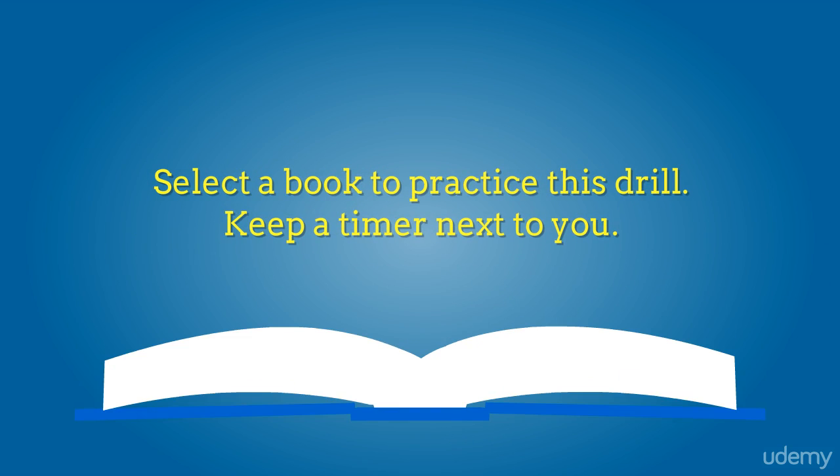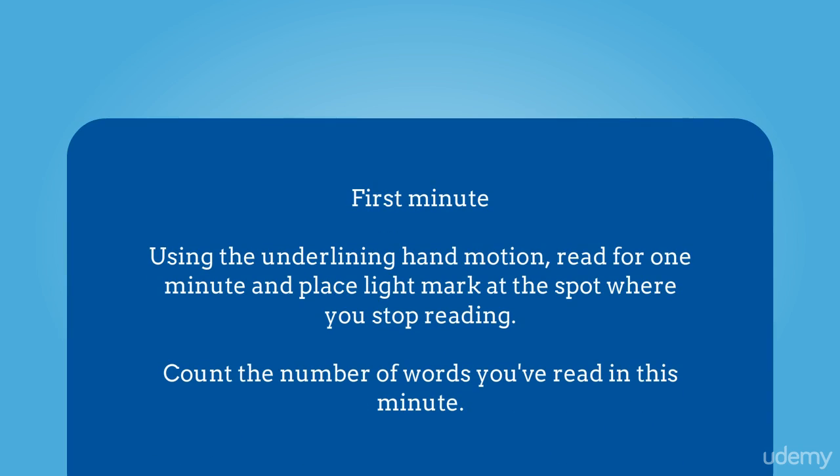So let's start. First, select a book to practice this drill. Keep a timer next to you. For the first minute, using the underlining hand motion, read for one minute and place a light mark at the spot where you stop reading. Count the number of words you've read during this minute — it will tell you what your approximate reading speed is at that moment.